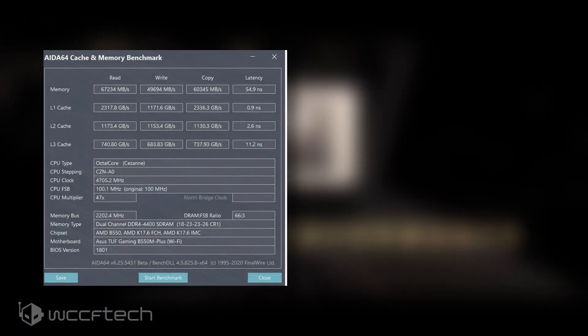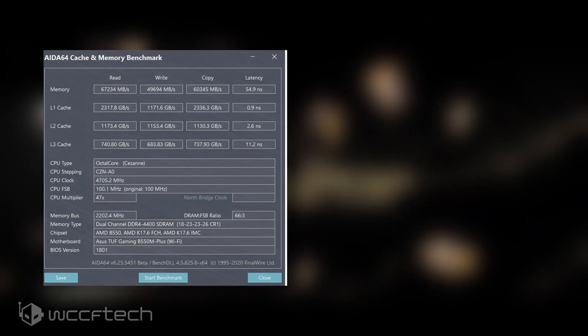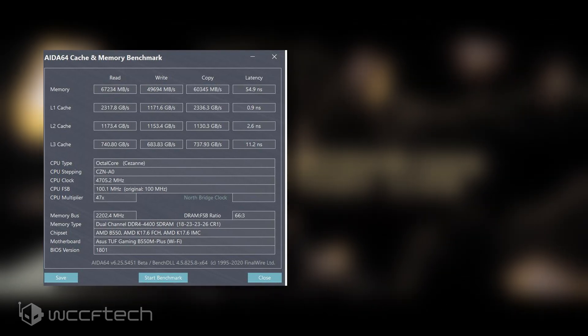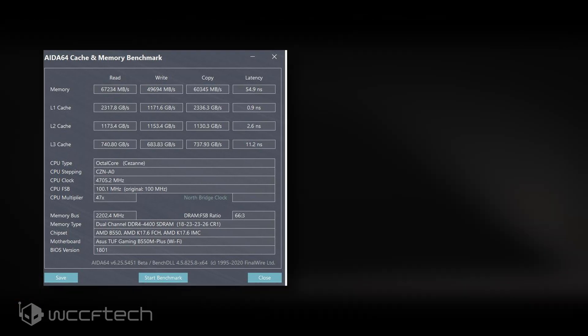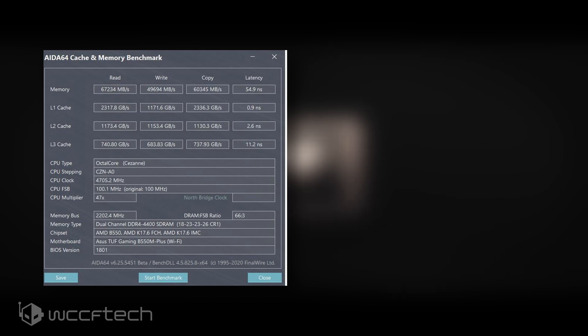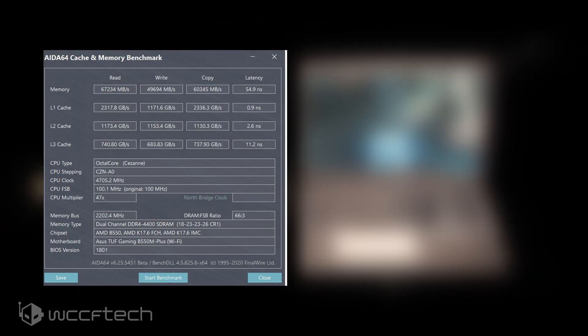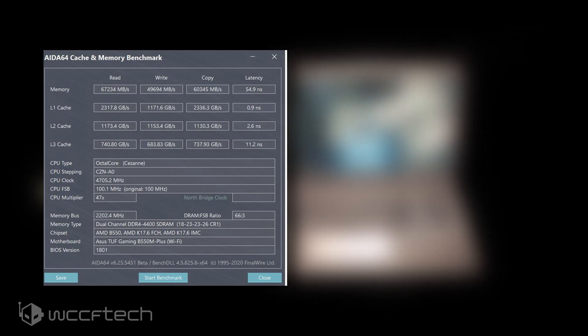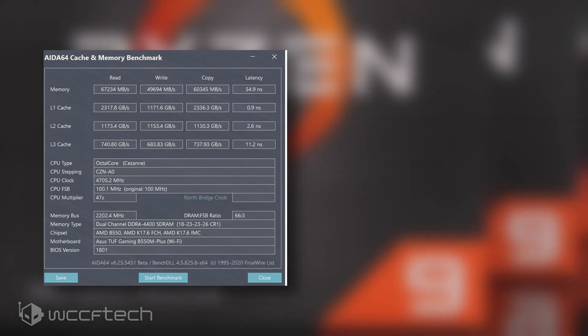As for performance metrics, the AMD Ryzen 5000G 8-core desktop APU scored some pretty good results in the HWiNFO64 cache and memory benchmark. The memory latency was reported at 54.9 nanoseconds, while all three caches see a major boost over Renoir. One of the key features of Zen 3 is its improved cache and CCX design, which can be seen here.